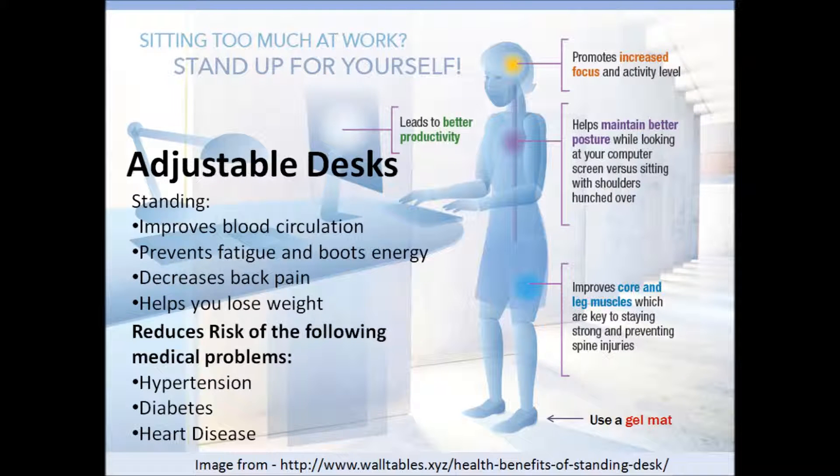Another thing that can reduce employees' sitting time are adjustable desks. Adjustable desks are able to raise in height so that people can stand while they are working. They help improve blood circulation, prevent fatigue, and boost energy. They also decrease the back pain you would experience while sitting, and help you lose weight considering you are burning calories while standing. All of these benefits help reduce the risk of medical problems like hypertension, diabetes, and heart disease.